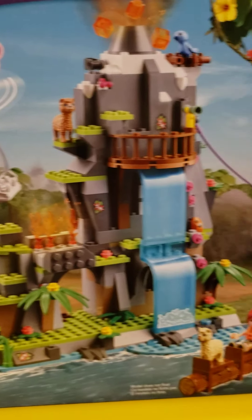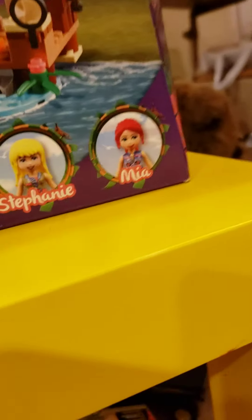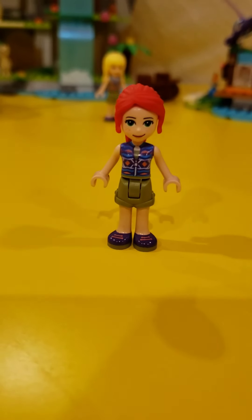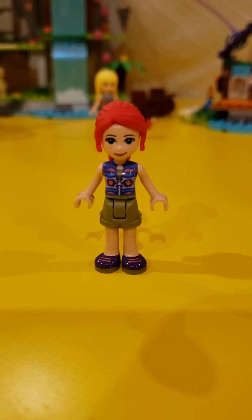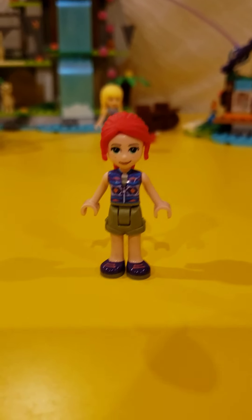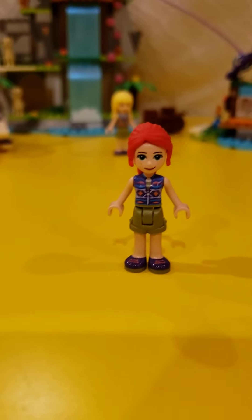Look at all the cool stuff that this set offers. I got this like a week ago but just reviewing it now. And it has Stephanie and Mia in it. Here is Mia — she's wearing the exact same outfit as she was in the last Jungle Set we reviewed, but I really do like this outfit.